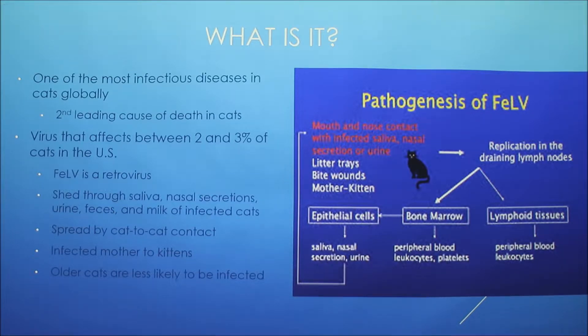It's a retrovirus, and a retrovirus is an RNA virus that inserts a DNA copy of their genome into the host cell in order to replicate.